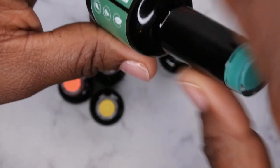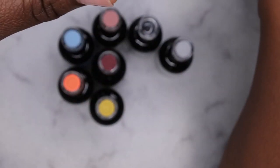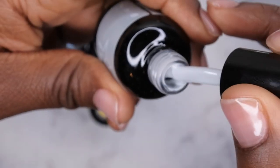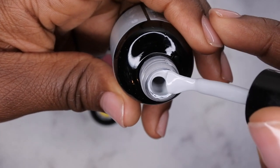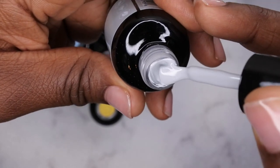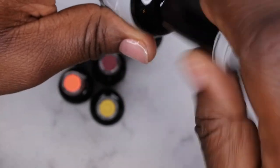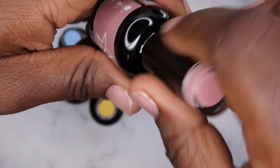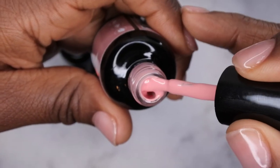Next color we have here is Cashmere, and it's a really beautiful light gray color. Oh my goodness, I'm obsessed with it — absolutely gorgeous, such a nice creamy color. Do Me a Favor — let's see what this looks like — really pretty, like a nudey pink color. I like that a lot.